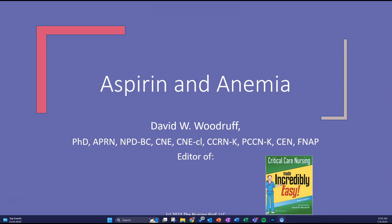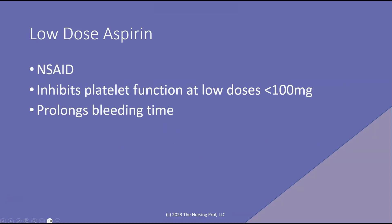Hello and welcome to Aspirin and Anemia. My name is David Woodruff. I'm the editor of Critical Care Nursing Made Incredibly Easy. I hope to make this incredibly easy for you too. For a long time now, we've used low-dose aspirin as a prophylaxis for prevention of clotting that may occur in cardiovascular events.